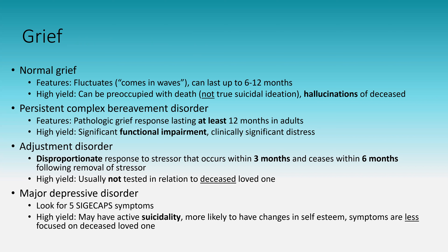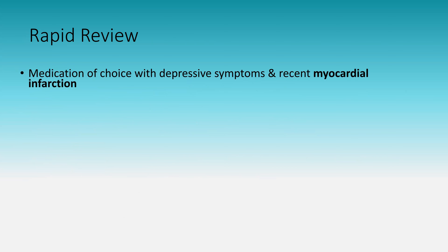Moving to the rapid review section — high-yield facts not in any particular order, covering medical syndromes, pharmacology, and toxicology. Medication of choice with depressive symptoms and recent myocardial infarction: sertraline. Many other SSRIs and SNRIs are contraindicated — SNRIs can have myocardial contraindications, and other SSRIs can affect the heart. Sertraline is the safe choice post-MI.